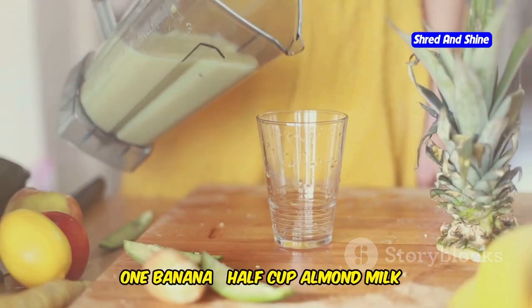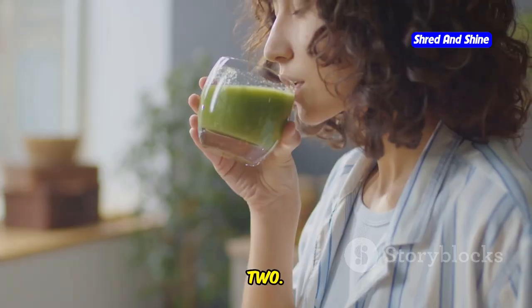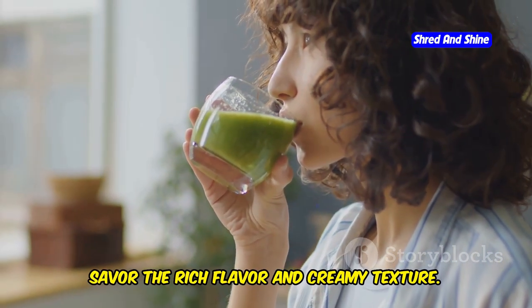Ingredients: 1 banana, half a cup of almond milk, and optionally a pinch of cinnamon. Step 1: Blend all ingredients until creamy. Step 2: Savor the rich flavor and creamy texture.